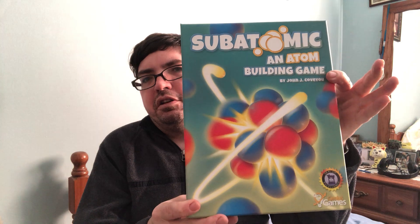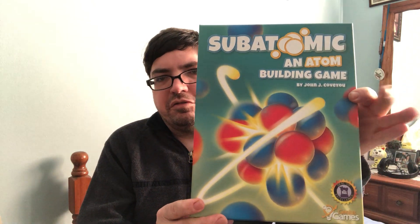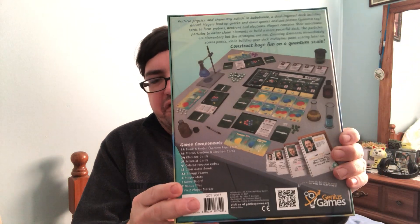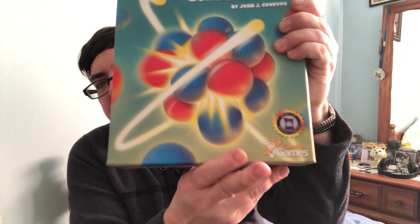The other one I got from Genius Games as well. These are both older games, about five or six years old, but these are the newer versions. I got this one from — the link will be in the description — I believe it was Gamers Table or something like that, a Canadian game website. It is Subatomic, an atom building game. This one is a deck building game where you're collecting cards and creating atoms and converting stuff into energy. It's all very science-y. This one actually has a Seal of Excellence from Dice Tower, so that's cool.